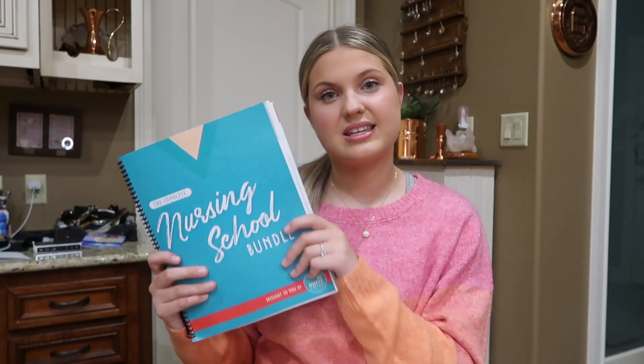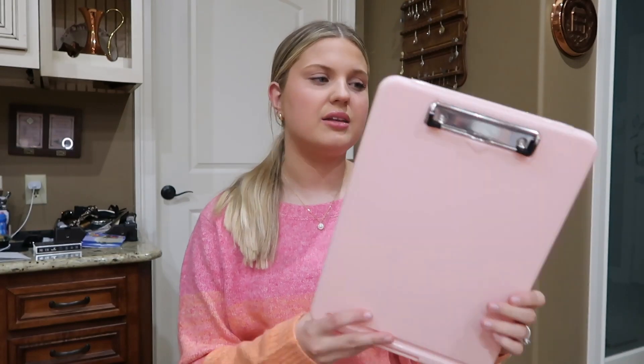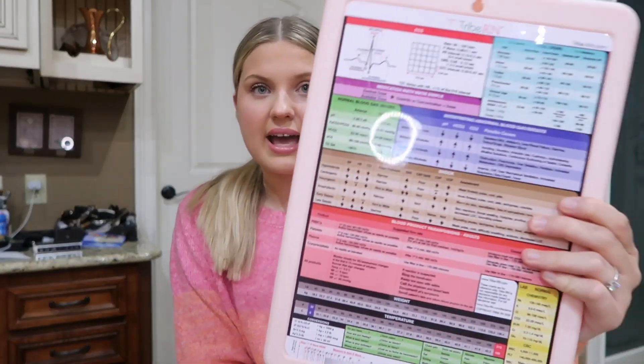We have two more things. First is something not super needed yet — the Complete Nursing Bundle from Nurse in the Making. I ordered this book because a lot of nursing students said it really helped them pass their NCLEX. I'm two years away from the NCLEX exam, but I thought better to get it now. My last item is this cool clipboard from Amazon that also opens on the back.